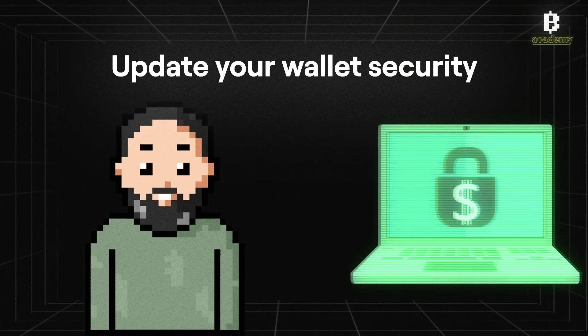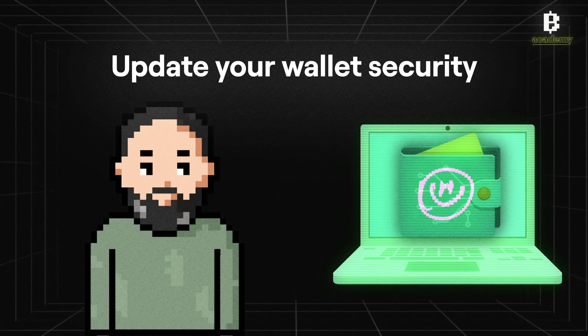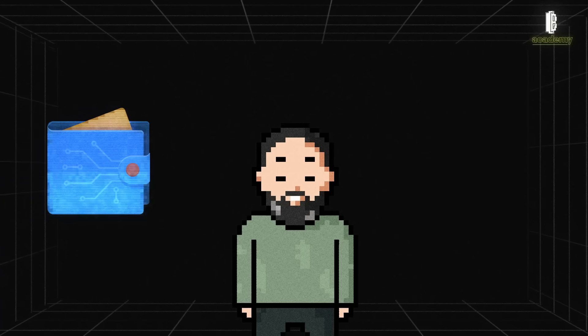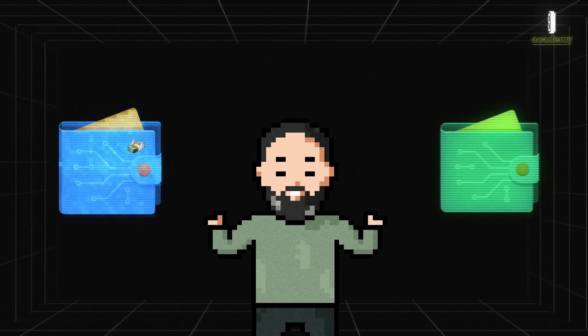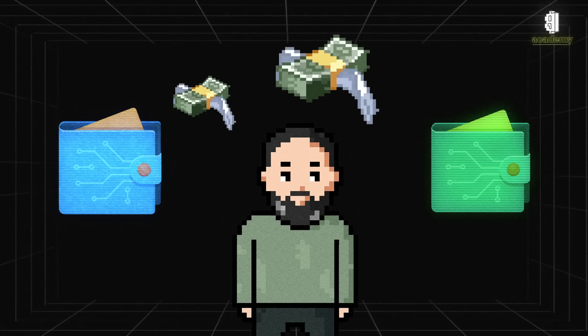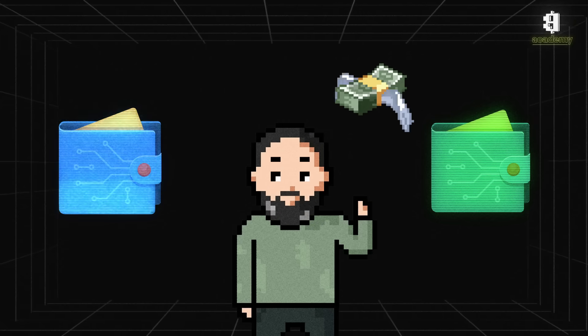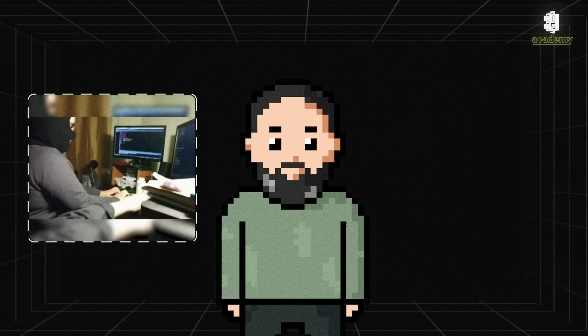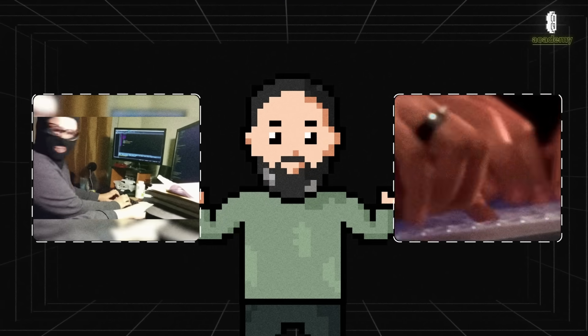Update your wallet security and make sure your wallet is secured with multi-factor authentication and other security measures. If you feel your current wallet might be compromised, create a new wallet and transfer your valid assets there, excluding the suspicious tokens. If you are unsure of your actions, seek help from professionals or the support service of your wallet or exchange provider.